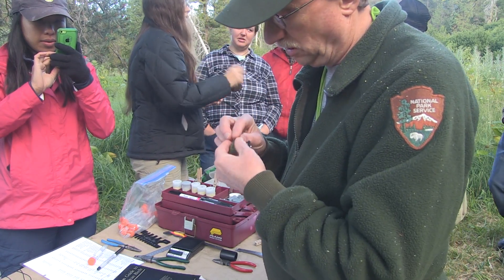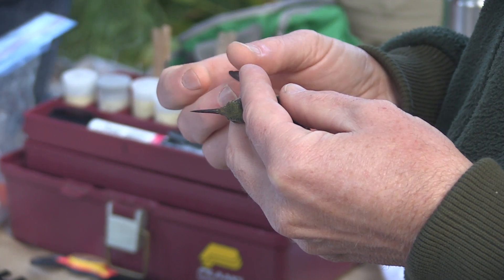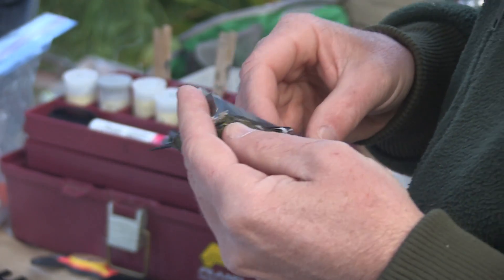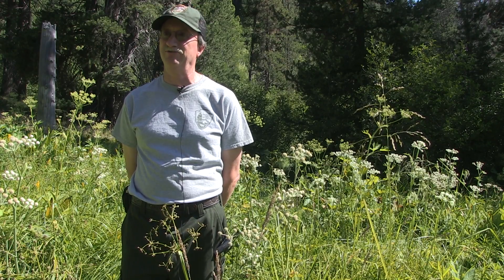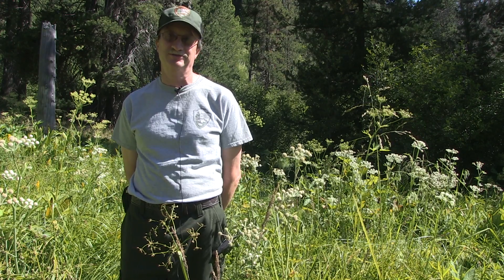Birds are a neat thing to look at. They're fun and they're a great indicator of the health of an ecosystem environment. It's one of my favorite parts of my job — this is what I live for, this is what I want to do. I love birds. I think this is a great project that we've got going on. I want to keep it going. As long as I'm here, I'm going to be running this banding station every year.